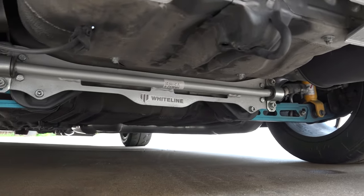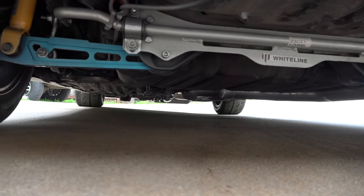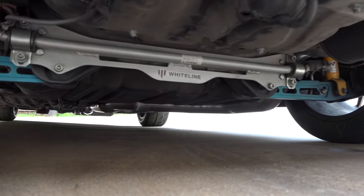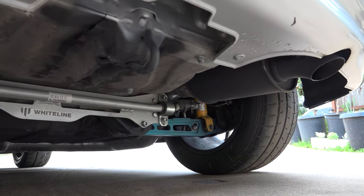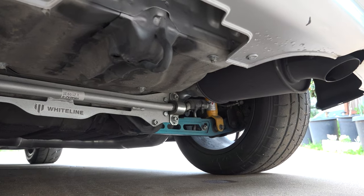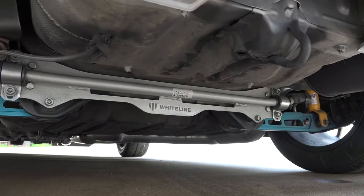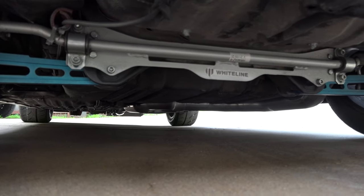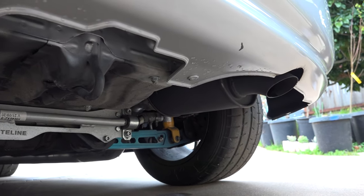The exhaust was part of a Mugen SP kit — they claim it's three inch, but at the muffler it necks down to 2.4 inches inside. I noticed a big hot spot on the bottom of the Mugen muffler. I had them redo the rear section using a Vibrant muffler connected to the existing Mugen resonator — and it's a true three inch now.